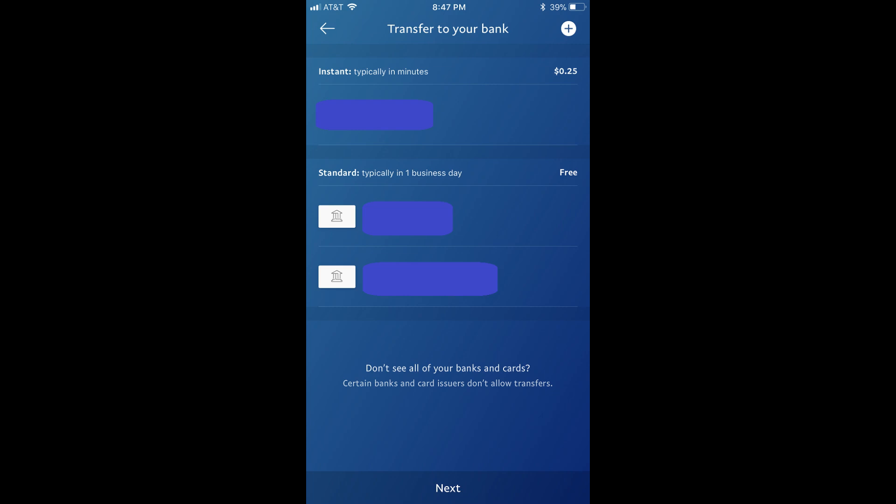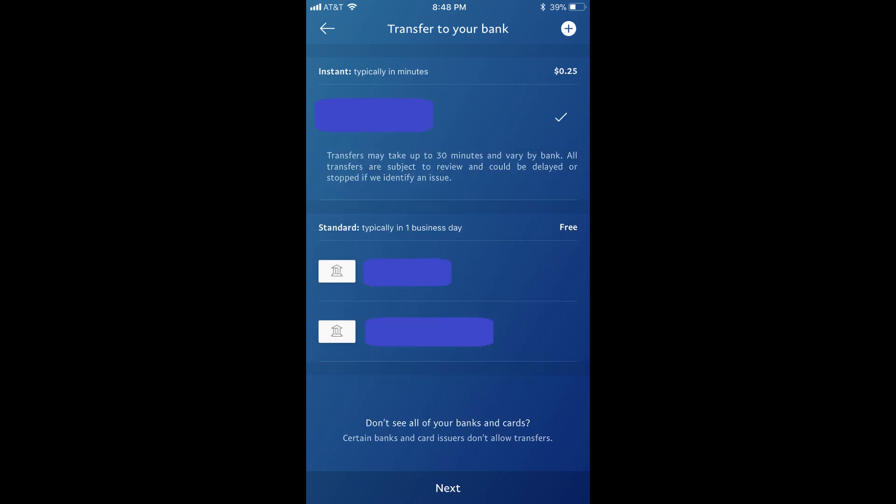Step 4: Tap the name of the debit card in the Instant section that's associated with the bank that you want to transfer money to. A checkmark appears to the right of that bank, and a message appears beneath it letting you know that the transfer to your bank may take up to 30 minutes. Tap Next along the bottom of the screen.